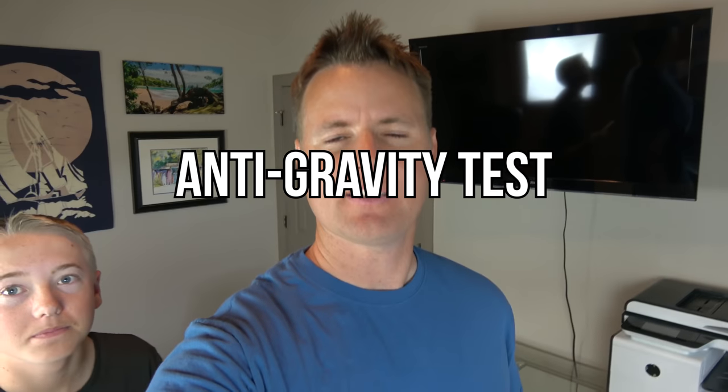Now we're going to do an anti-gravity test, and we're going to fly into space with Elon Musk and we're going to see if the pen writes in space. Let's go!